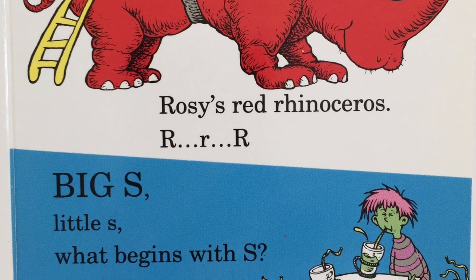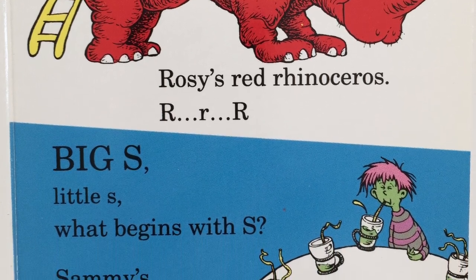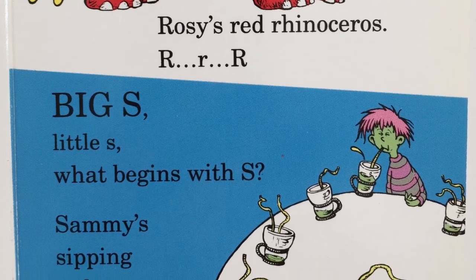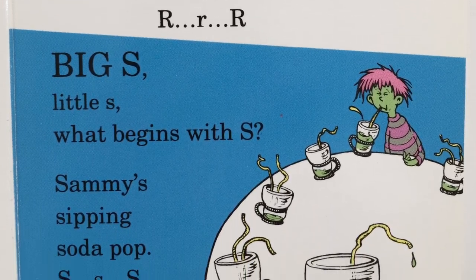Big S, little S. What begins with S? Sammy's sipping soda pop? S, ssss, s.